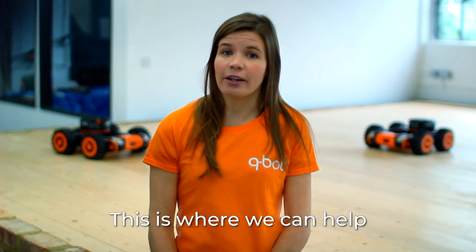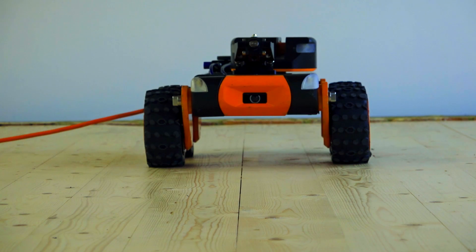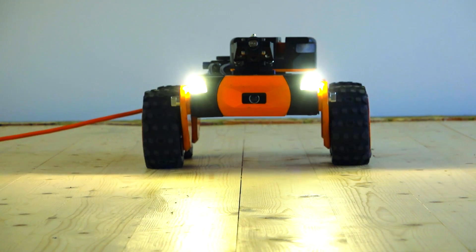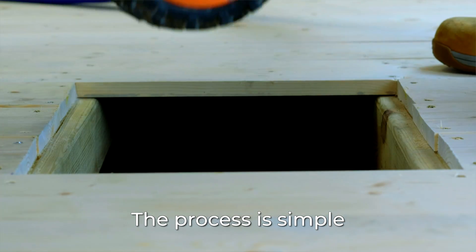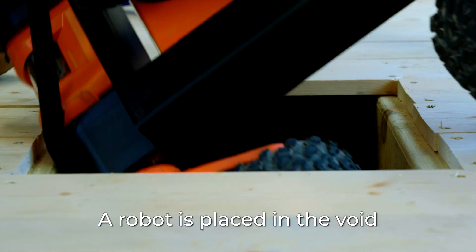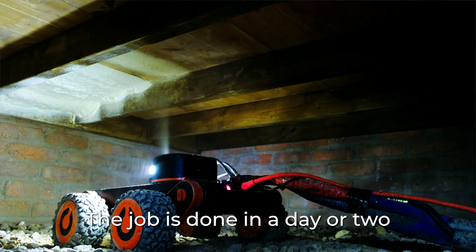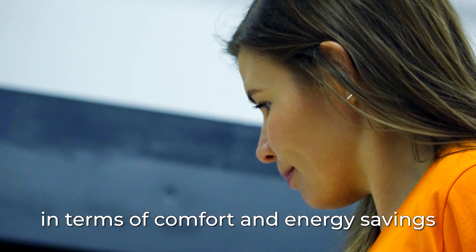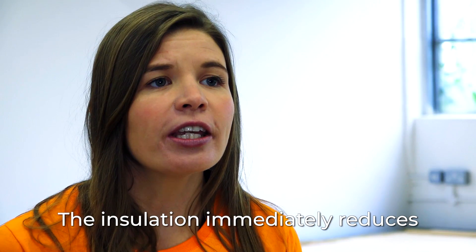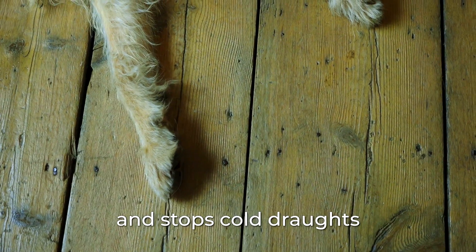This is where we can help. So how does Cubot work? We use small robots like Betty. The process is simple — a robot is placed in the void to spray layers of insulation under the floor. The job is done in a day or two with minimal disruption and maximum benefits in terms of comfort and energy savings. The insulation immediately reduces the heat loss through the floor and stops cold draughts.